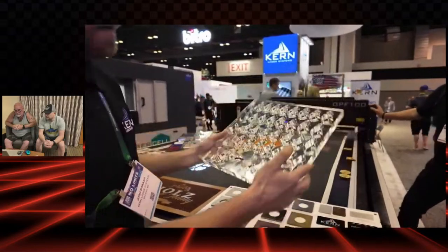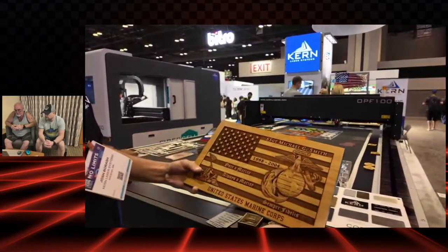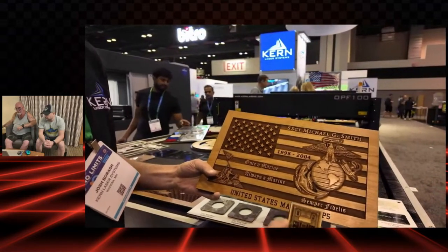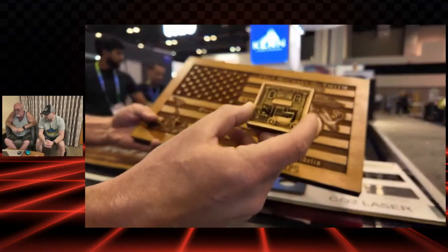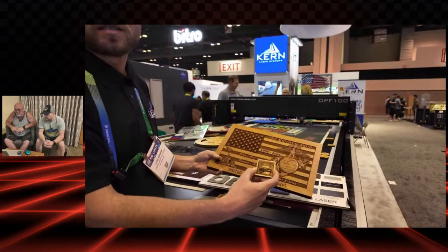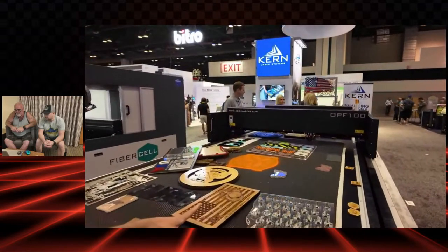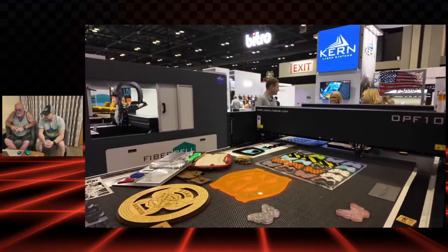Our laser is also capable of very detailed engravings. All these engravings can be done on a 100-watt or 500-watt laser — the difference is something like this on a 500-watt would take five minutes, whereas on a 100-watt it'd take about 15 minutes because of the speed. This system is capable of cutting up to 20 inches per second and engraving speeds up to 150 inches per second — a very fast system.